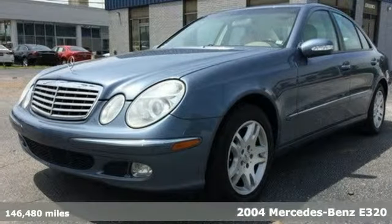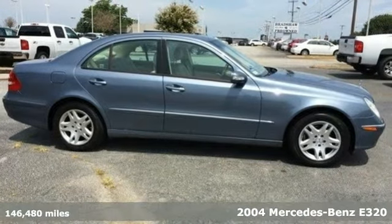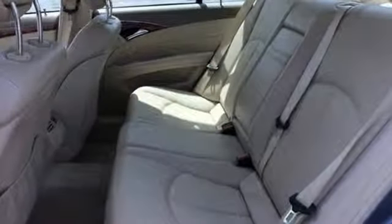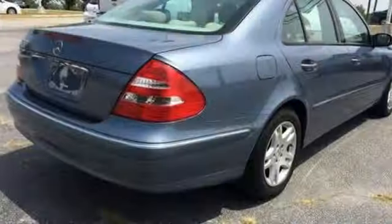Here's a 2004 Mercedes-Benz E-Class. It comes standard with power brakes, daytime running lights, dual front airbags, and front and rear side airbags. It also comes with stability and traction control, and four-wheel anti-lock brakes.